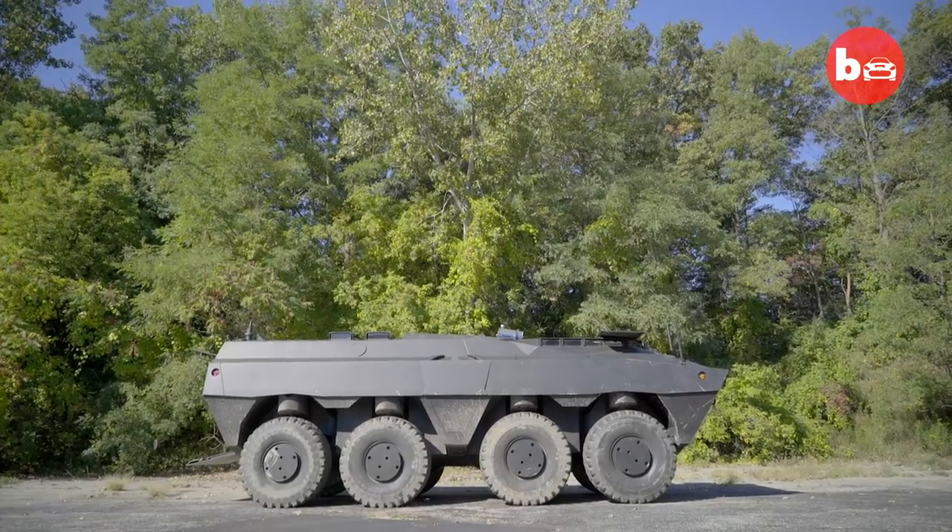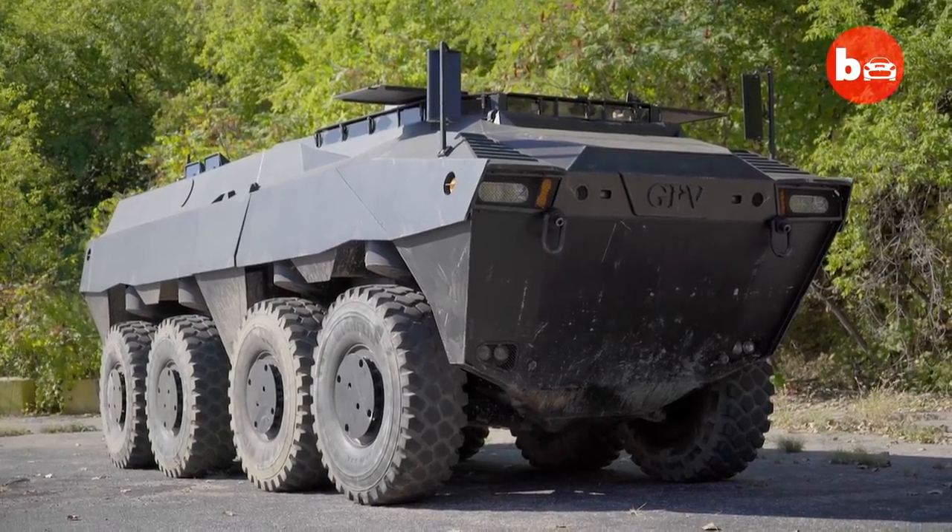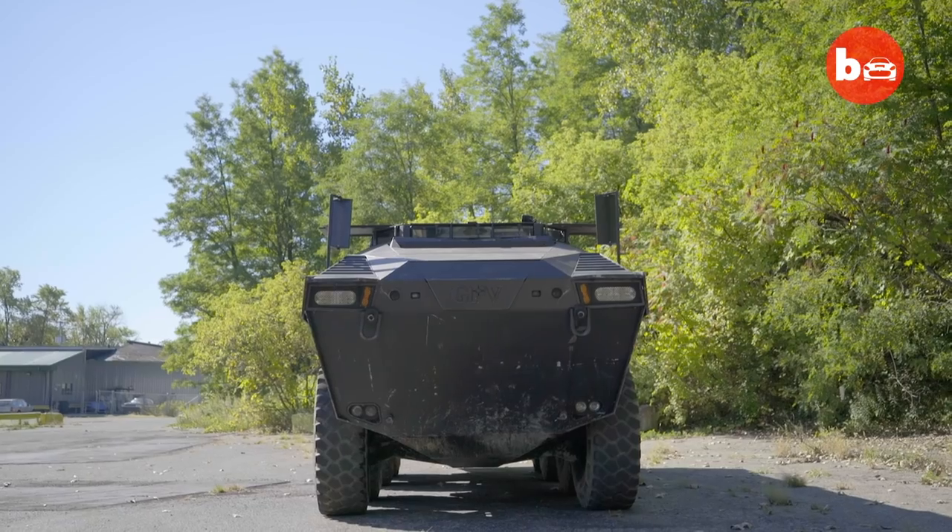Basic specs: I believe the vehicle is about 25, 26 feet long. It's under 102 inches — it's actually 101.8 inches wide — which makes it street legal.